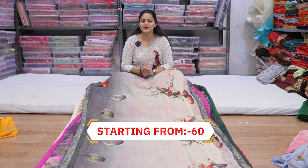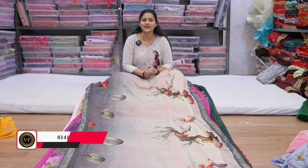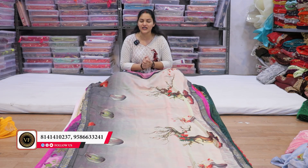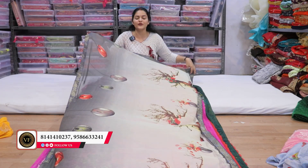Guys, we are going to show you from ₹0.50 today, directly from a factory. You will see the whole video — don't skip it. Let's start from the sari. You can see here what I am showing you from ₹0.50.